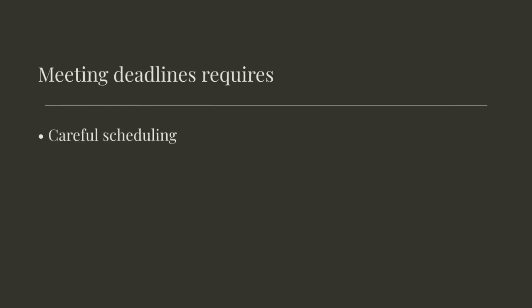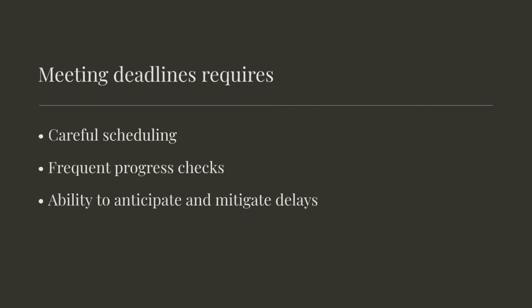Meeting deadlines is essential for client satisfaction. This requires careful scheduling, frequent progress checks, and the ability to anticipate and mitigate potential delays.